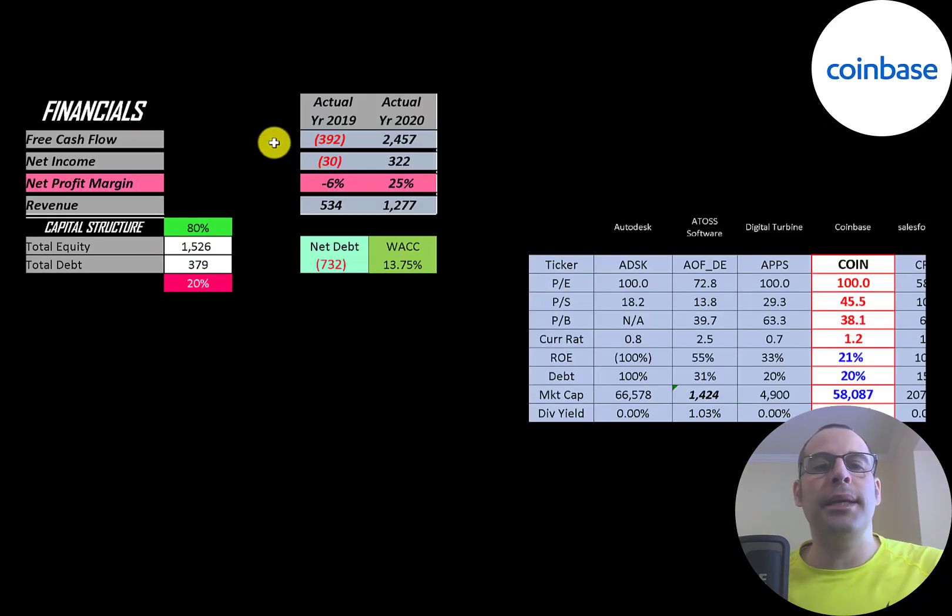The way you value a company is you estimate the free cash flows into the future, and then you discount those numbers back to today's value. That's what we're doing in this video. Free cash flow is cash flow from operations minus capital expenditures.